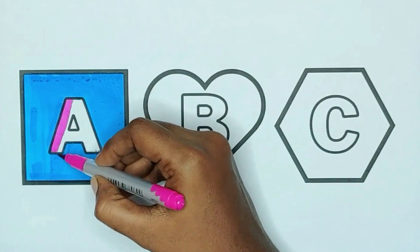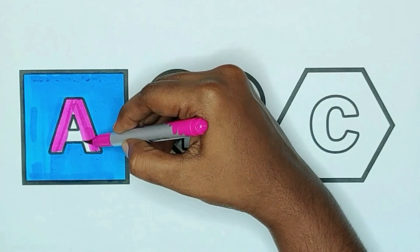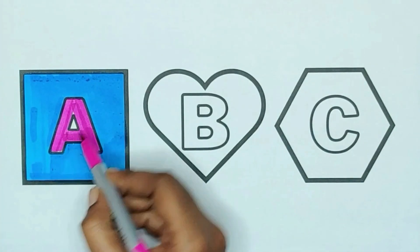Pink color, A. A for apple, A for ambulance, A for aeroplane.